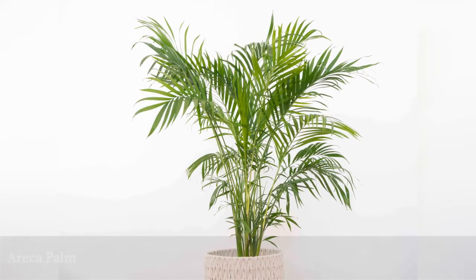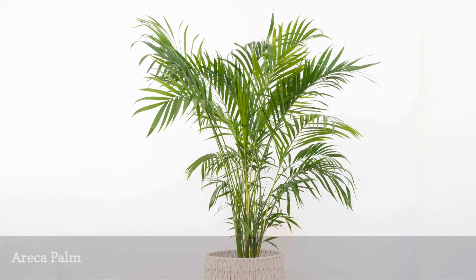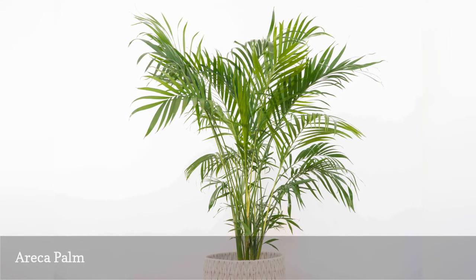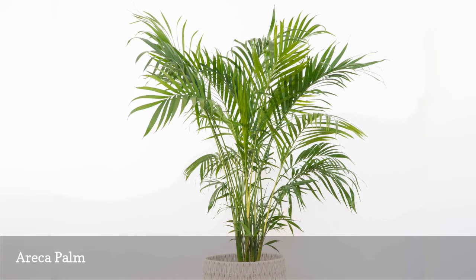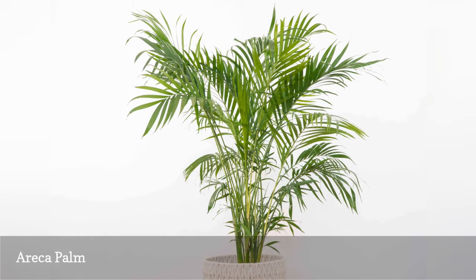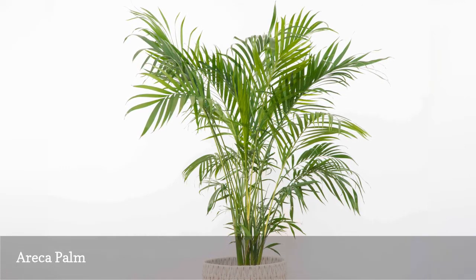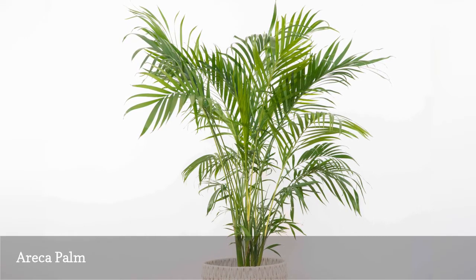Also known as the butterfly palm, Dypsis lutescens makes any interior feel like a piece of the tropics. Sometimes palm fronds can trigger a cat's playful swatting and biting instincts, so it's comforting to know that the Areca palm isn't toxic for cats or dogs. Grow in a bright room and allow soil to dry out between waterings.